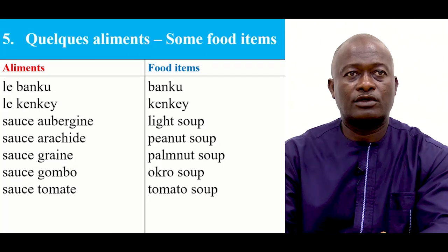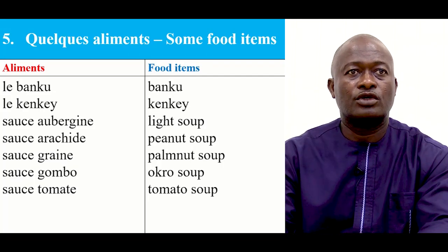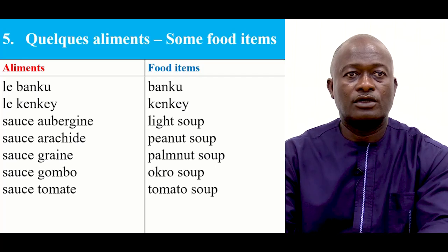Please repeat after me. I continue the food items. Le bankou, le quinqué, sauce aubergine, sauce arachides, sauce graines, sauce gombo, sauce tomate.